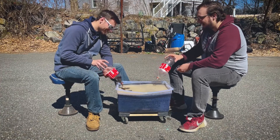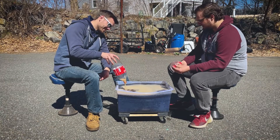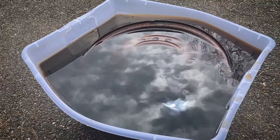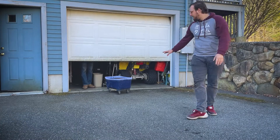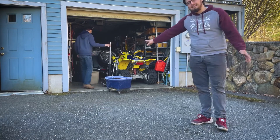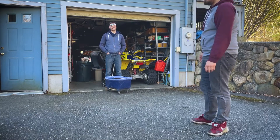Holy cow — this is actually the exact right amount of Coke. So basically right now we're just going to roll this into Jay's garage and let it sit there for a week, maybe two weeks, to see if anything happens. I'm excited.